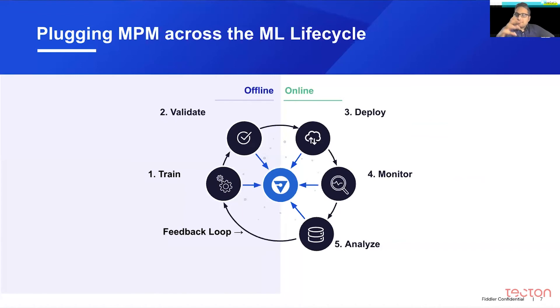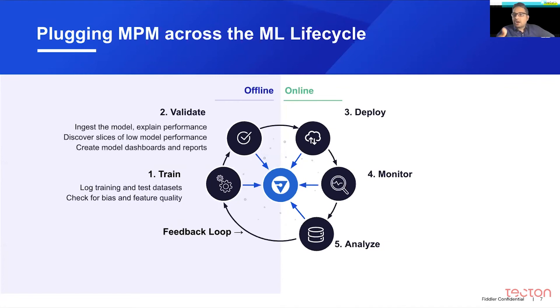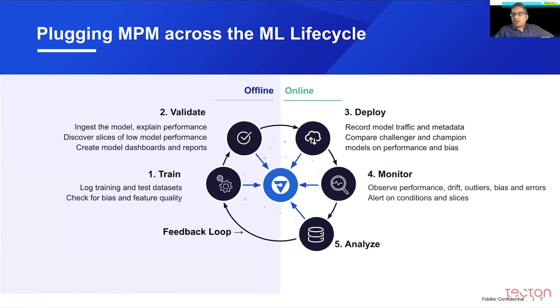The vision for us is to take this model performance management system and make it a centralized component throughout the ML lifecycle, so that teams can use it throughout and benefit from it. For example, some customers use the system to track bias in their training sets and feature quality, validate models and generate performance reports, explain them after training — which is especially important in regulated industries — compare model performance across pre-production and post-production, observe performance over time, set up alerts, and analyze false positives. The goal — the holy grail — is to close this feedback loop so that when you find a region of data points where the model is not performing well, you use explainability to understand more and generate better training datasets or better model architectures to fix those issues.